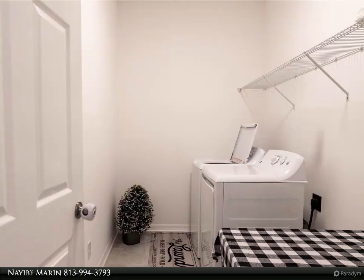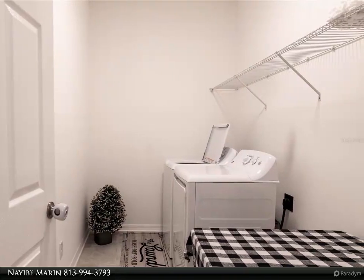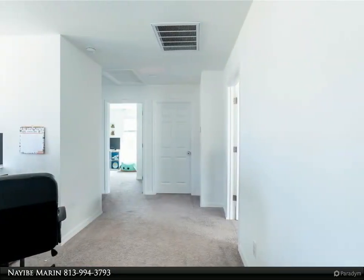For more information, review the details below or contact Nayib Maran at 813-994-3793.